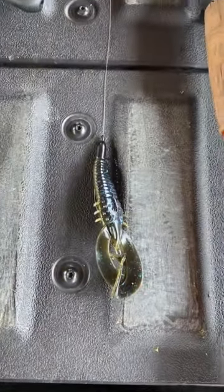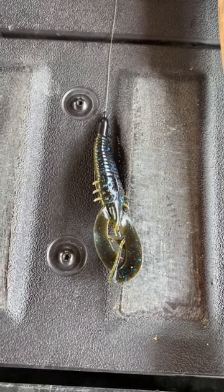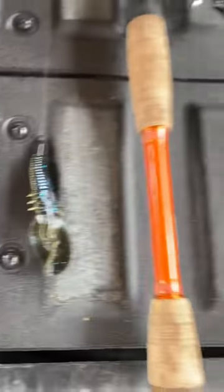Next up we've got the Stroker Crawl by Sixth Sense in Nirvana. We've got a quarter ounce Tungsten Head T-Rigged.